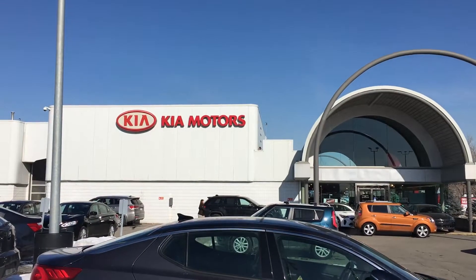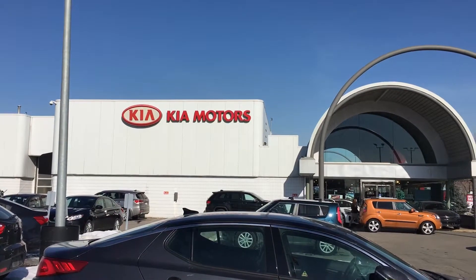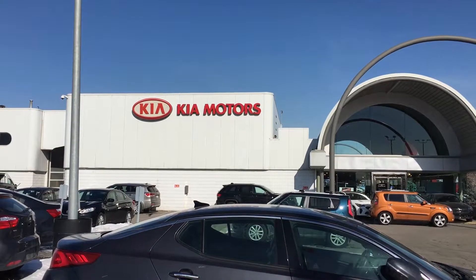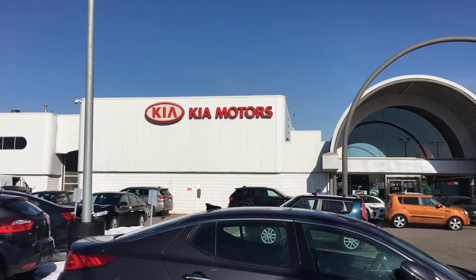Hi everyone, Cindy here at Straight Line Kia again bringing you another edition of Cindy's Special of the Week. This time I'm going to do something a little bit different. We have 17 cars on our pre-owned lot listed for under $15,000 each, so that's a great time to get yourself into a new ride for spring or summer.